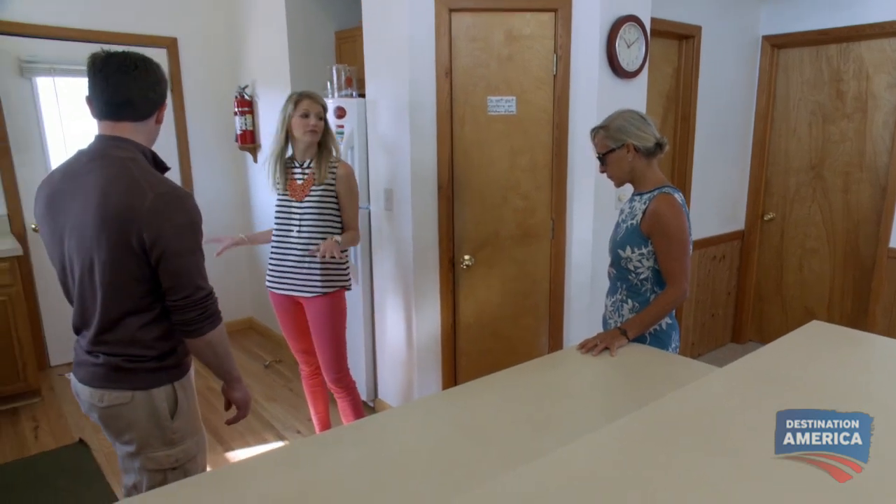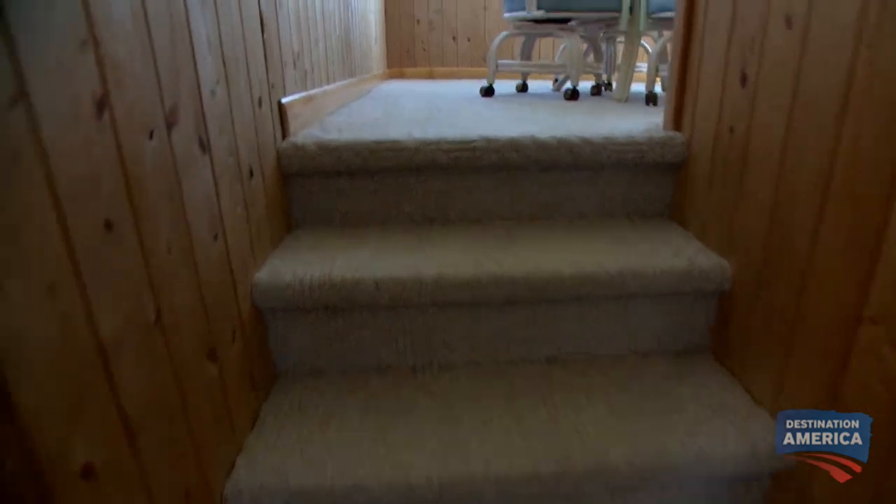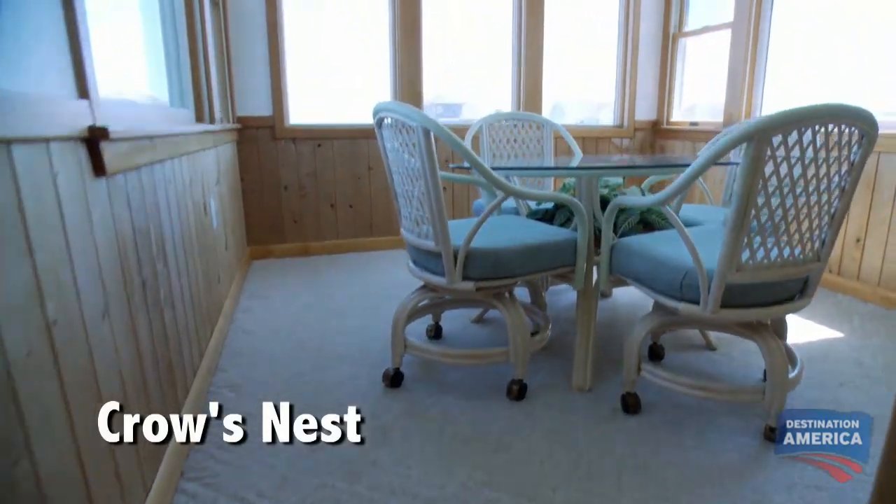I like to cook and I like to entertain, so I'm going to need plenty of space in my kitchen. Much of the things that need to be done are cosmetic. I do like that we've got hardwood flooring, at least in the kitchen area. Does it look like there's something out there? Let's go check it out.